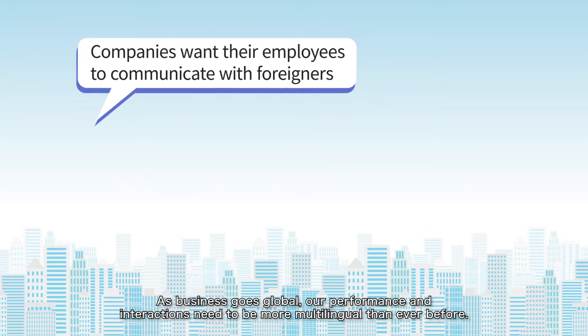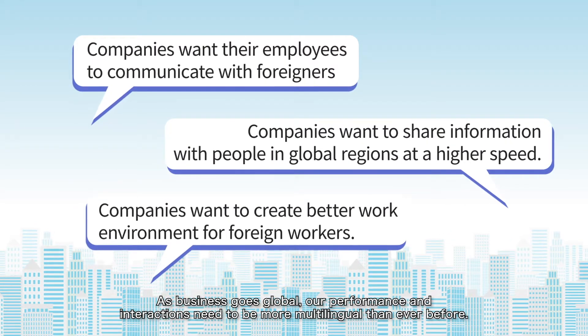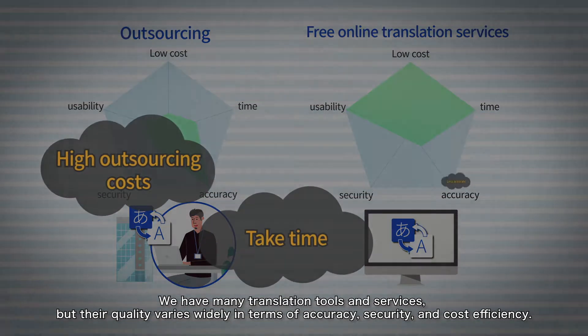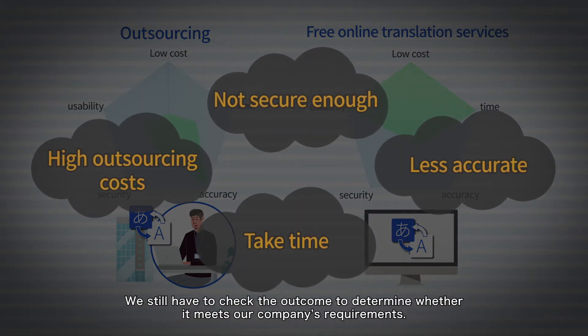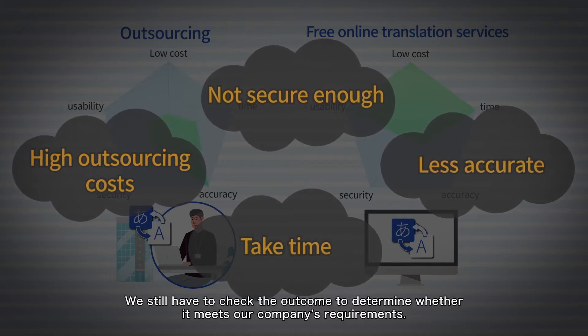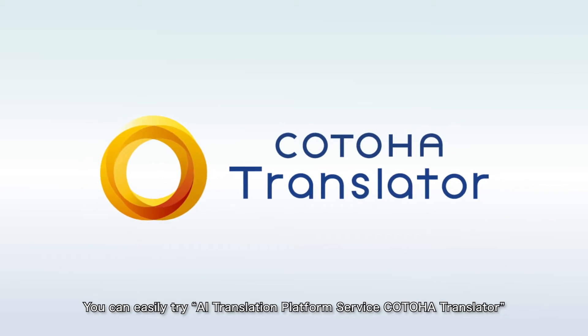As business goes global, our performance and interactions need to be more multilingual than ever before. We have many translation tools and services, but their quality varies widely in terms of accuracy, security, and cost efficiency. We still have to check the outcome to determine whether it meets our company's requirements. You can easily try AI Translation Platform Service, Kotoha Translator.